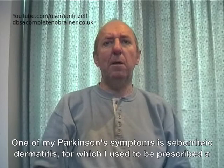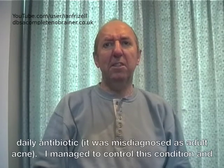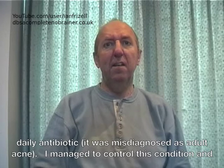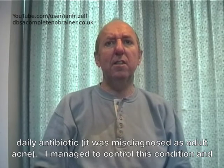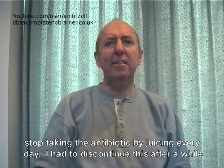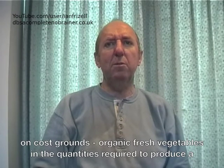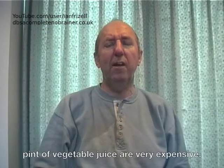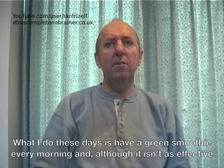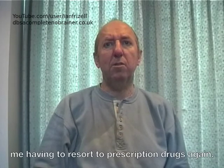One of my Parkinson's symptoms is seborrheic dermatitis, for which I used to be prescribed a daily antibiotic. It was misdiagnosed as adult acne. I managed to control this condition and stopped taking the antibiotic by juicing every day. I had to discontinue this after a while on cost grounds, as organic fresh vegetables in the quantities required to produce a pint of vegetable juice are very expensive. What I do these days is have a green smoothie every morning, and although it isn't as effective as juicing, it does help to keep the seborrheic dermatitis under some sort of control without me having to resort to prescription drugs again.